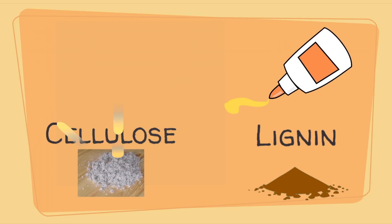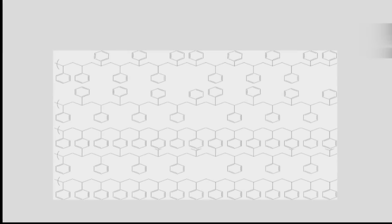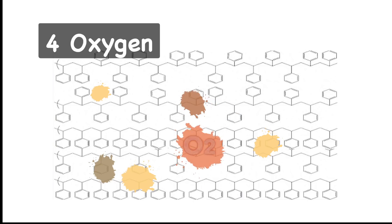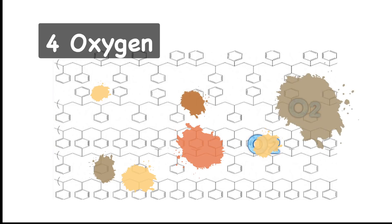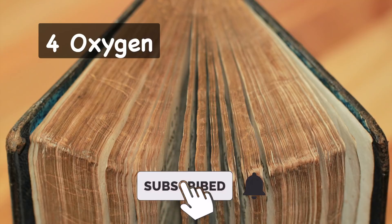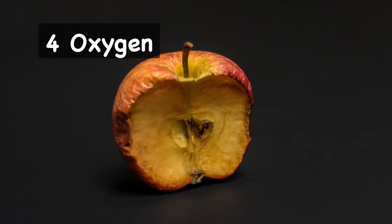Both are polymers and therefore composed of a large number of modular groups that are bound to each other and are repeated. When oxygen comes into contact with the paper, it breaks the chain's bonds, creating modular areas called chromophores that reflect certain wavelengths of light, which our eyes perceive as colour — in this case, yellow or brown. The oxygen alters the paper, oxidising it, just like an apple slice left on the kitchen counter.